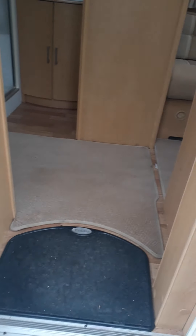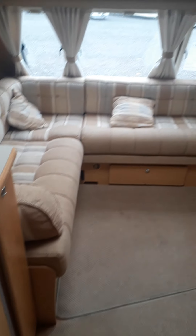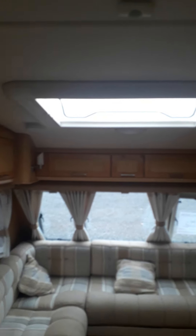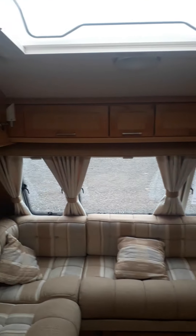A couple of minor light scratches, nothing major. Got the L-shaped lounge mixed into a double bed, blow heating, loose-fit carpets with laminate flooring underneath, twin Heki skylights, and overhead storage.